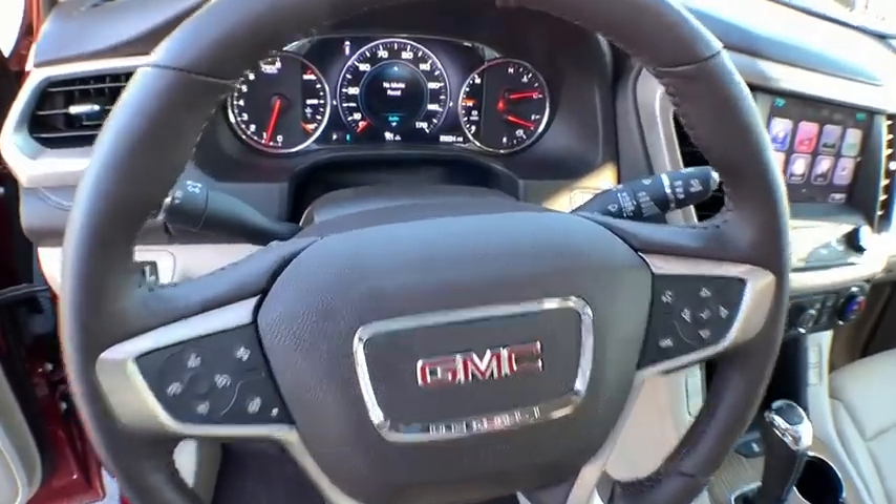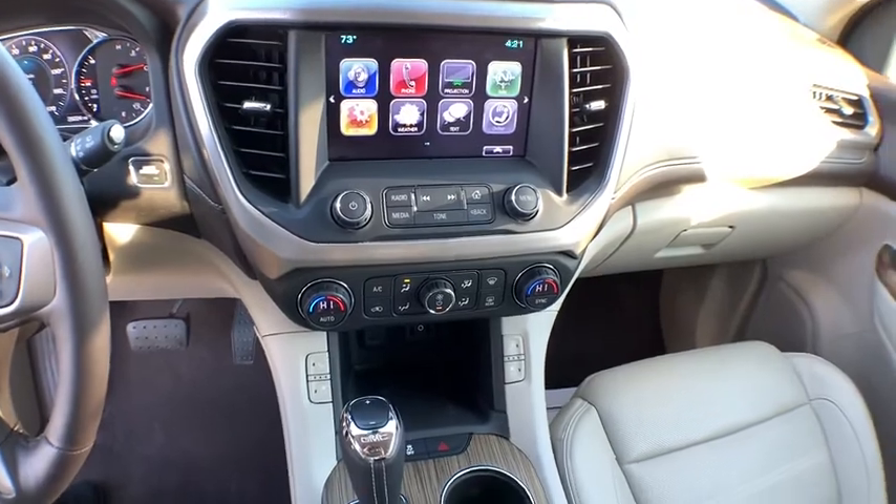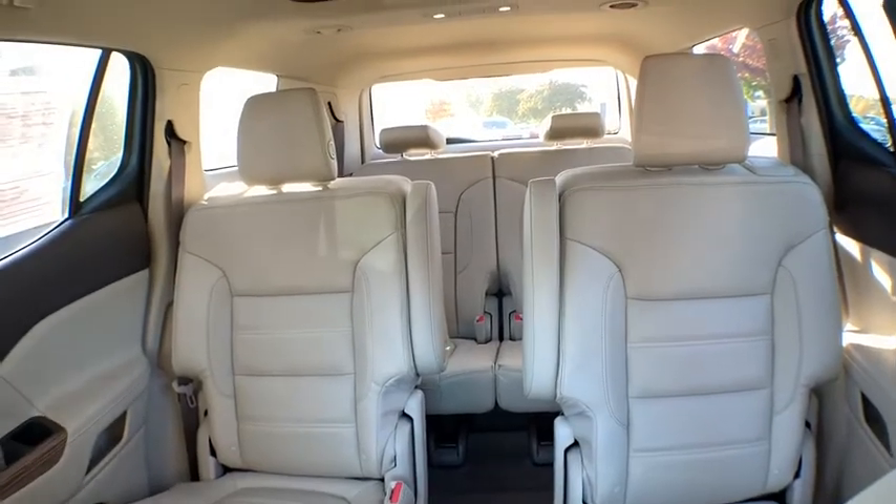Fog light, compass, power windows, heated steering wheel, security system, rear window defroster, trip computer, electronic stability control, panic alarm, brake assist, remote keyless entry.